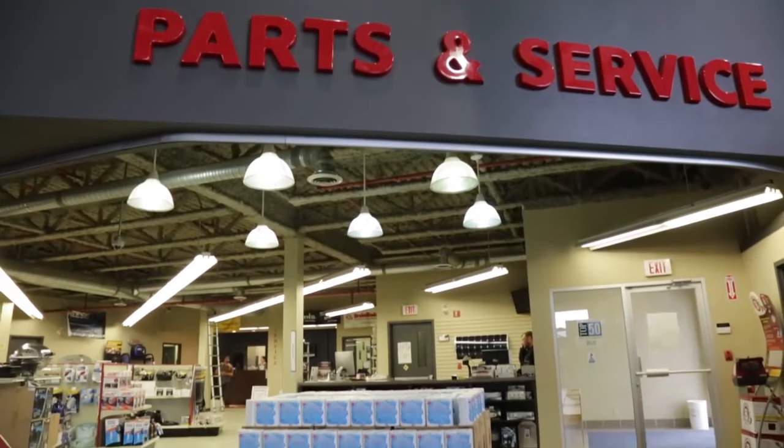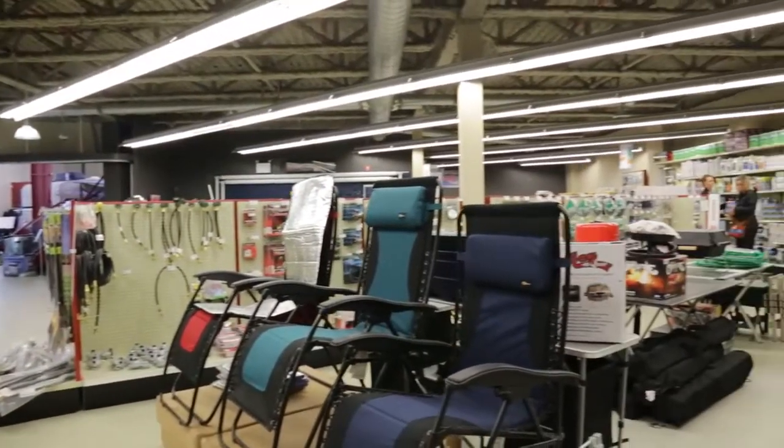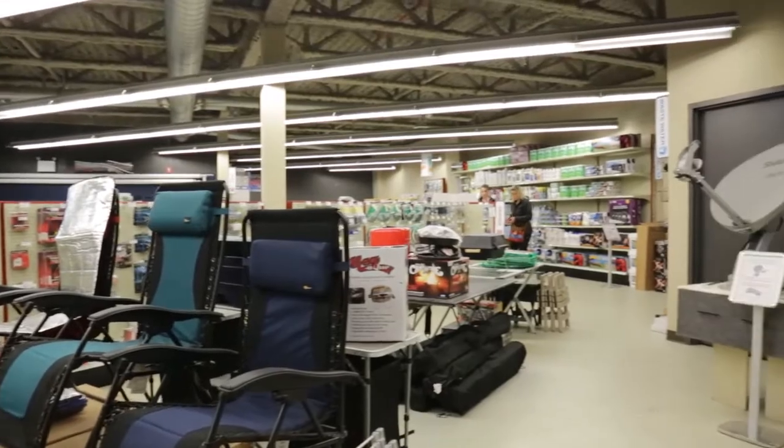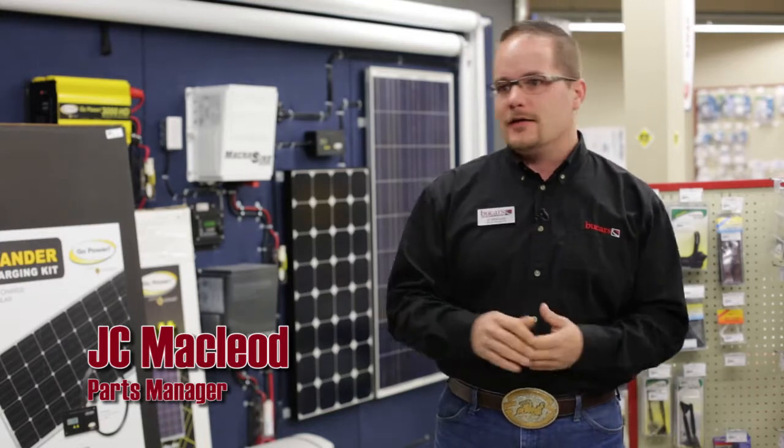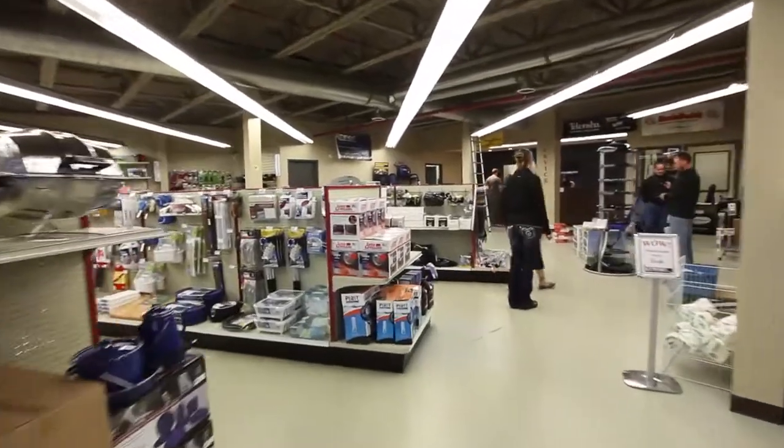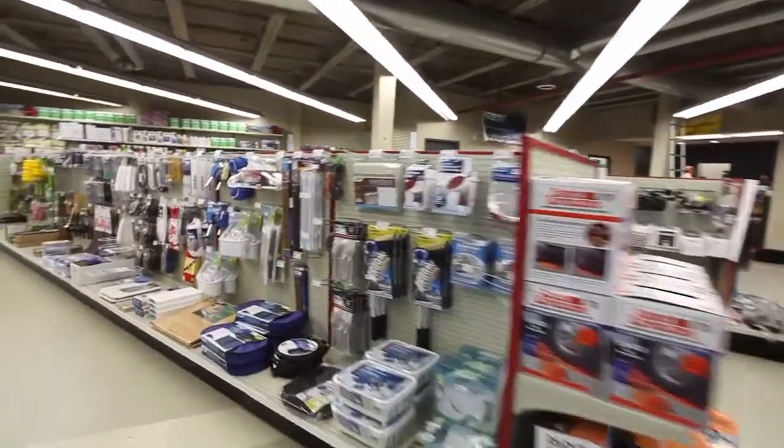Here at Bewcars RV, we actually have the largest parts department in Western Canada. What you walk in and see when you come in is actually only a fraction of what we really carry. Usually up front in our parts department, we're going to carry more of your accessory items — the fun stuff that's cool to look at and shop for. But on top of this, we actually have the exact same square footage behind the wall with the service parts that keep your unit running.